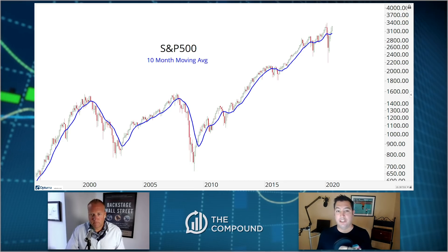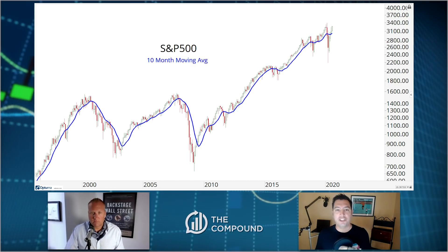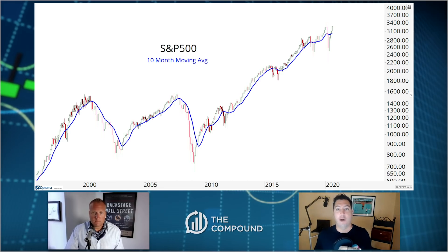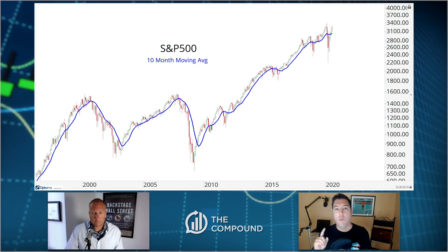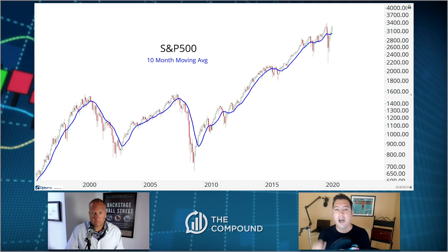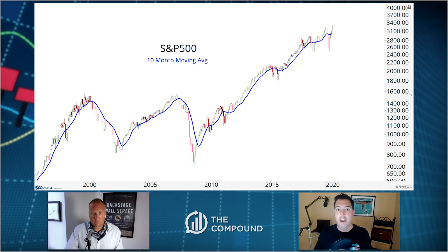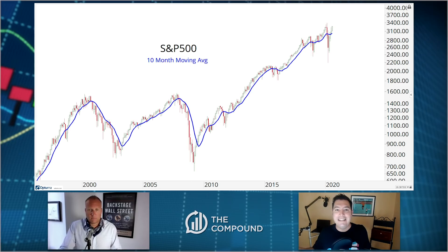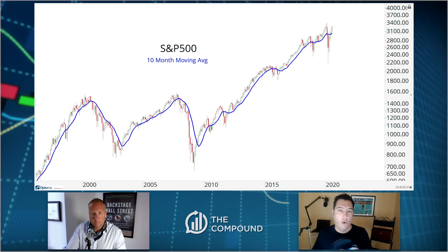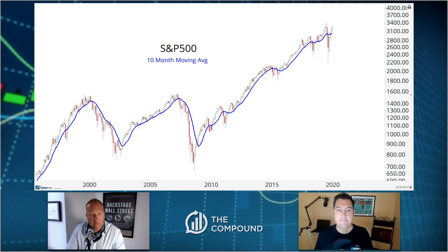What I love about monthly candlesticks specifically — and I get made fun of because I get all excited every month — is that it forces us to take a step back and identify the direction of the primary trend, because there's only one data point each month. We're only going through this process 12 times a year. It might take me 30 to 45 minutes each month — that's going to be nine or ten hours of work a year — and it's the best ten hours of work I put in the whole year.